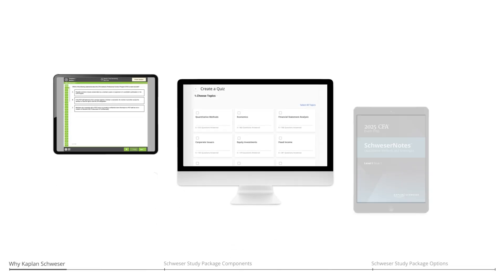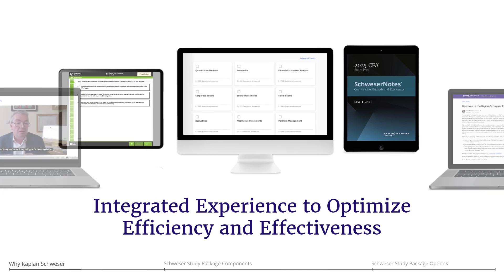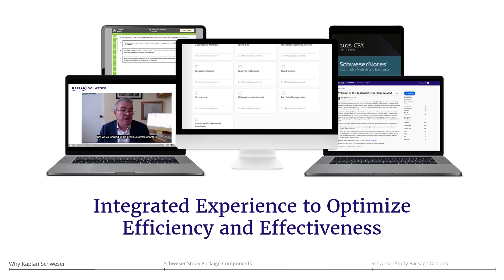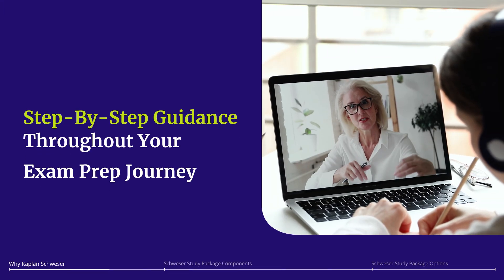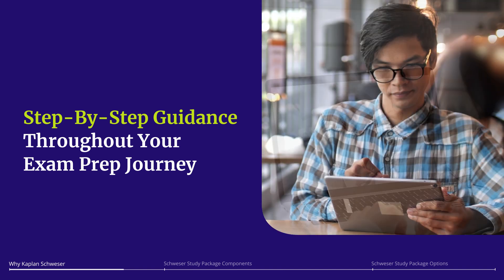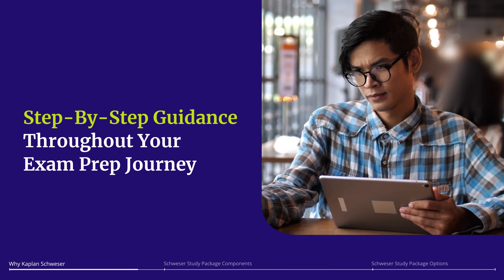Schweser study packages seamlessly integrate expert instruction with proven study tools to provide you with an efficient and effective program that improves retention and simplifies the exam prep process. You'll receive step-by-step guidance and support throughout your entire exam prep journey, enabling you to master the CFA curriculum, test your knowledge in exam-like conditions, and perform your best on exam day.